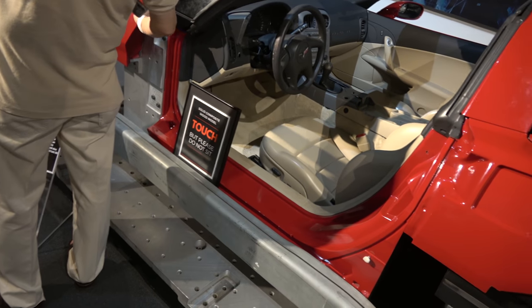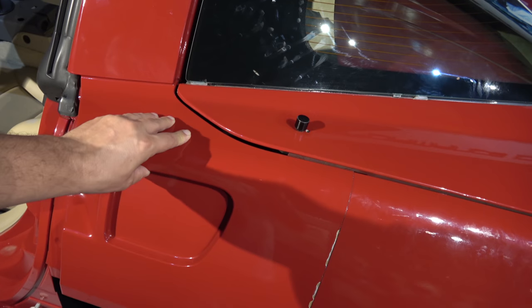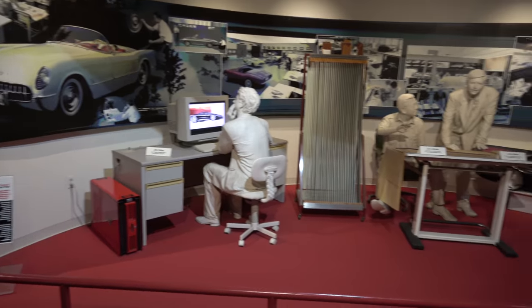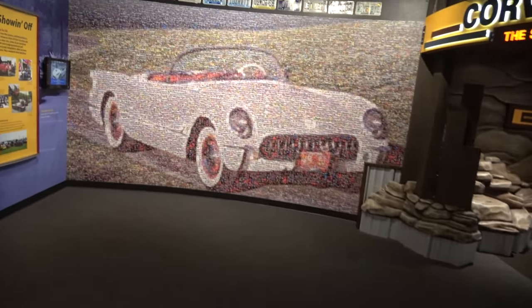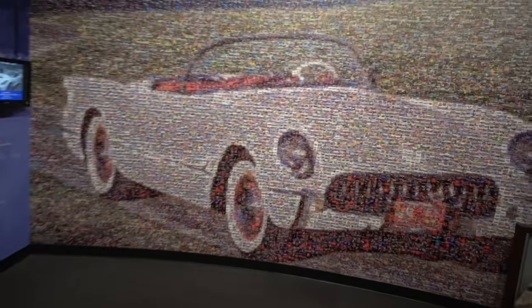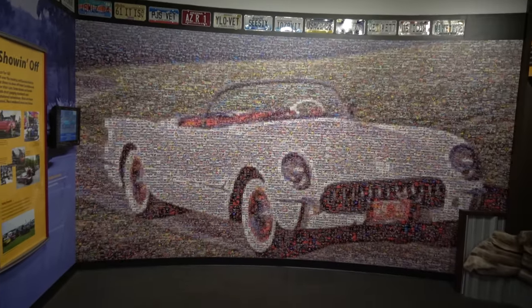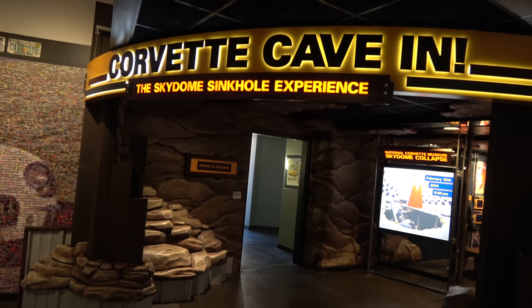There's a sign that says 'Touch, but please don't sit.' Why touch? So you can see that it's fiberglass, I guess. There's a mosaic on the wall — I thought it was a whole bunch of little pictures that make up a big picture. Getting close it's just individual photos, but from back here they form one big picture — I always thought those were pretty neat. Up ahead is the Corvette Cave and Skydome sinkhole experience.